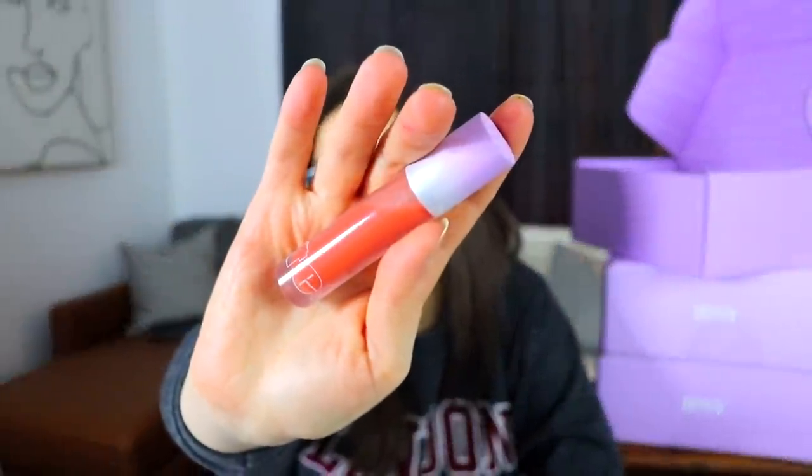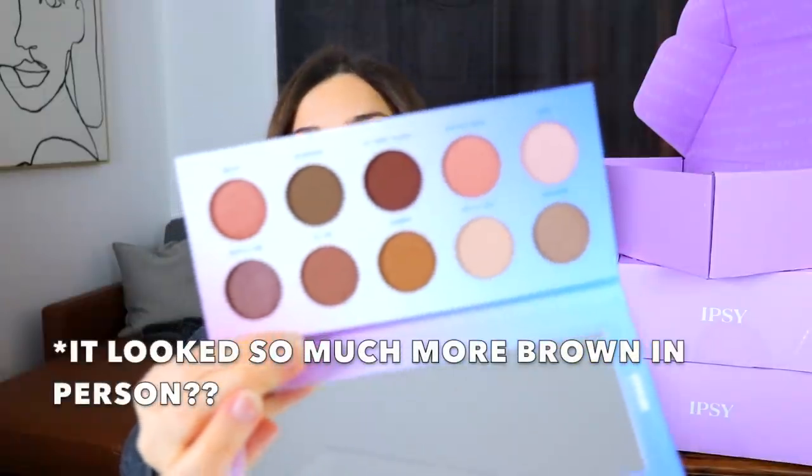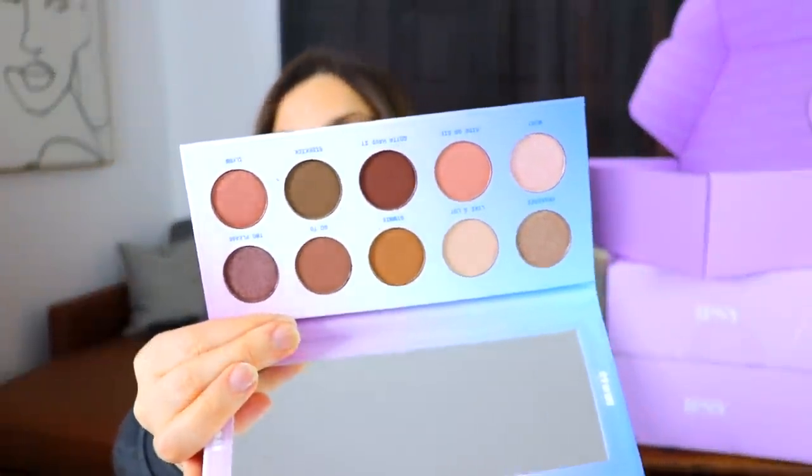The next item is from Item Beauty, which I just recently learned is apparently by Addison Ray. I do actually enjoy several things from Item — this lip gloss is really nice. This one though is an eyeshadow palette: the On The Daily eyeshadow palette. It's quite neutral, a lot of browns, which I love. There are four shimmers and six mattes, so for me personally this is something I would get use out of since I tend to stick with very wearable looks.